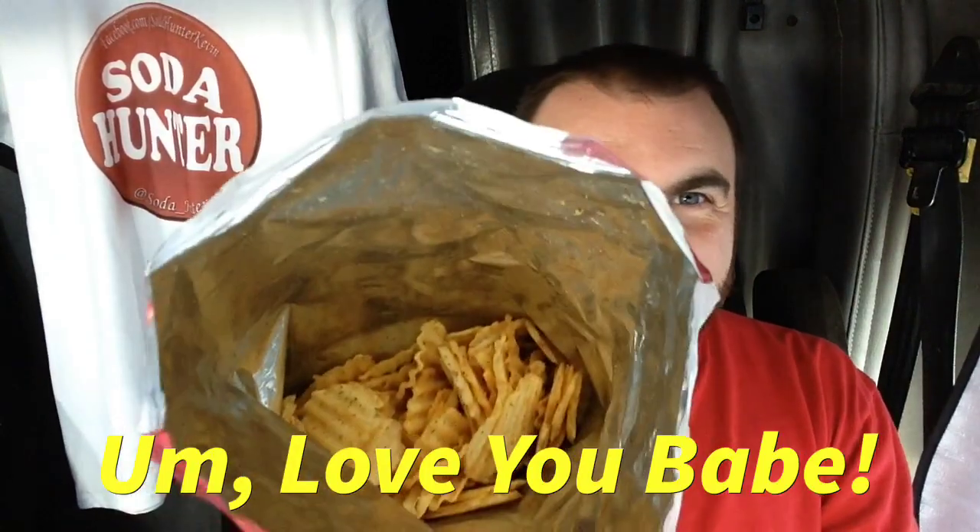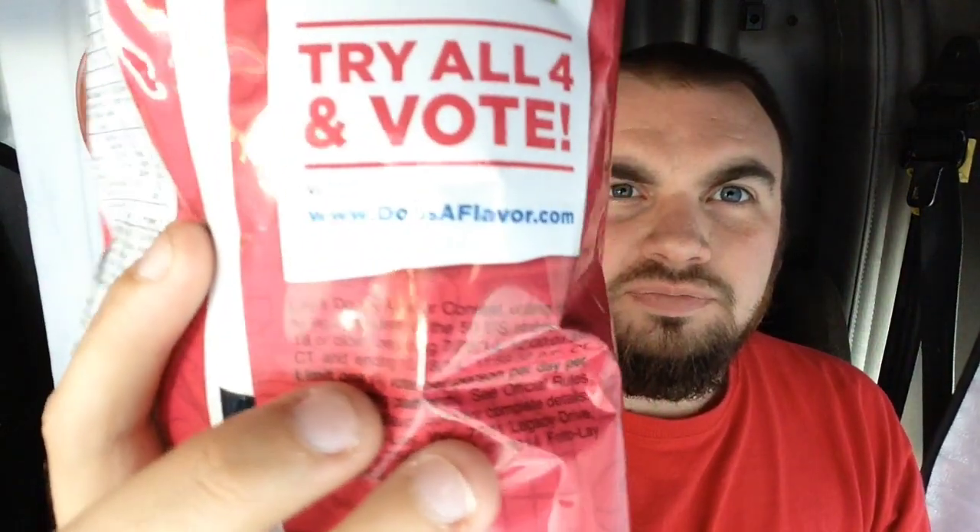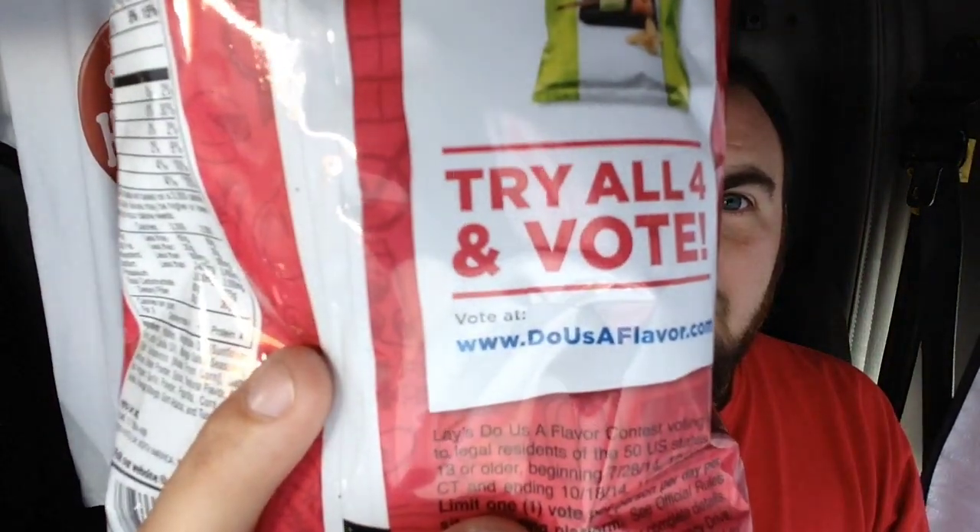I'm going to have to save some for my wife — I know there's ruffled potato chips in there; I know she's going to want to try these. She might not like them because she doesn't dig mango too much, but the flavors are usually good with her. There's your ruffled potato chips, and there's your winner in my book. I'm going to vote. There it is right there — there's where you vote. Dousaflavor.com and you vote on your favorite. There's your winner; I promise you that's going to be the one that wins.